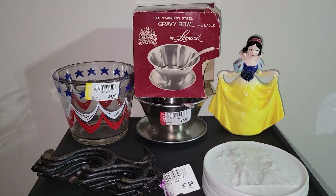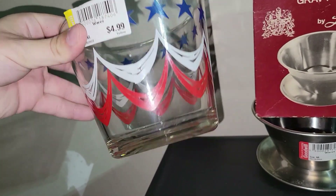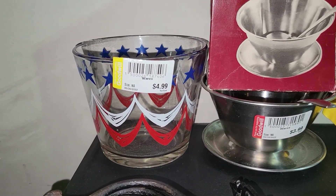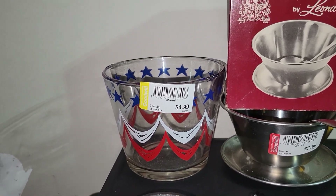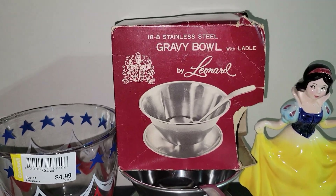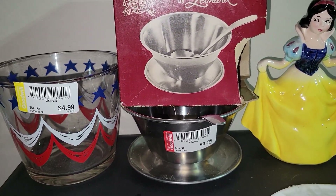The next group of goods are some very fun pieces. For $4.99, I picked up this really awesome red, white, and blue ice bucket — I believe it's probably Hazel Atlas or something along those lines. That would be fantastic in a 4th of July display. I wish I had the glasses, but I'll take what I can get. For $3.99, I picked up a stainless steel gravy bowl with a ladle by Leonard. As you can see, this box does have some age, but both the spoon and the bowl themselves are still there. I was really excited about that.